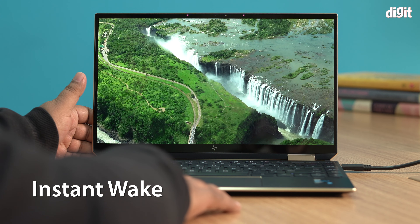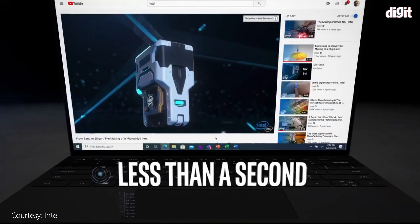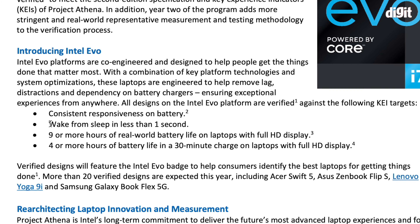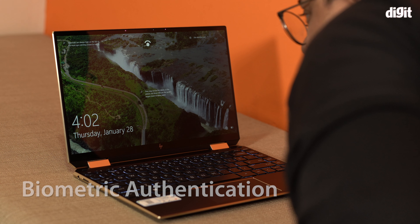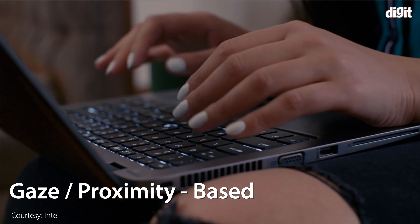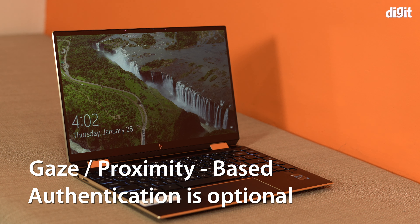First, let's talk about instant wake. Intel has been working on faster laptop wake-up times for a long time. Since Project Athena kicked off, Intel set guidelines and worked closely with OEM partners. According to the Project Evo guidelines, a laptop must wake up in under one second — going from sleep to log-in within a second. Evo also requires biometric authentication: fingerprint-based, Windows Hello facial recognition, gaze-based, or Bluetooth proximity unlock using your smartphone.